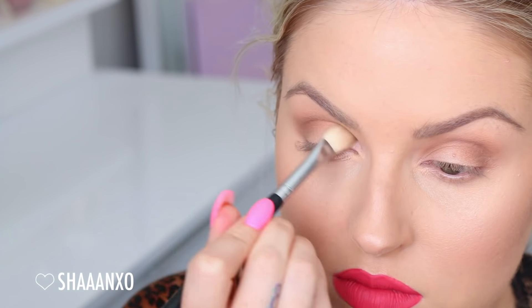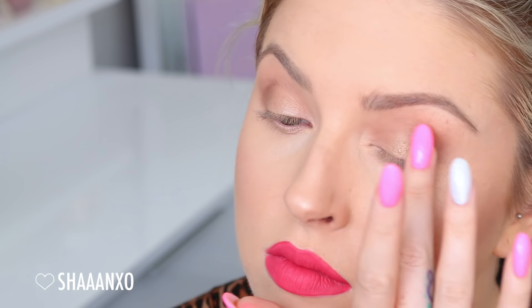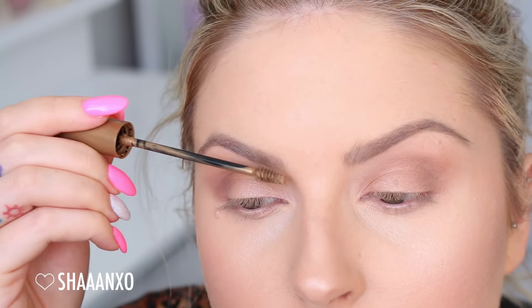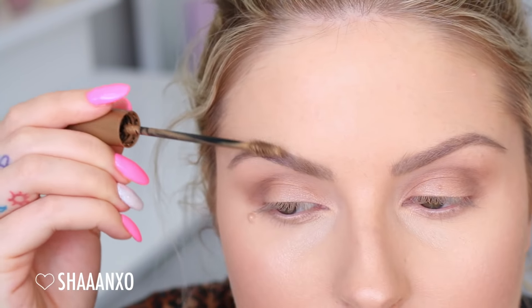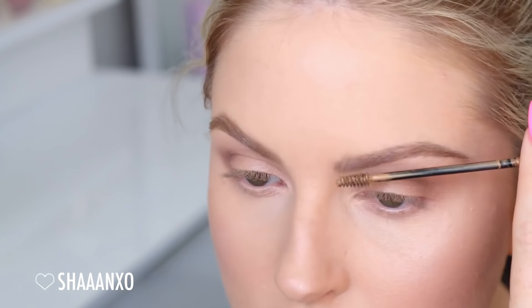With whatever is left on that brush I'm just buffing that through the crease as well, and then I'm taking a light gold color on my finger and just dusting that right across the lid. Just to softly define my brows I'm using some Brow Plumper by L'Oreal — my eyebrows were still in hard art healing mode when I filmed this video, so that's why they look a little bit grey and weird — they were scabbing up.